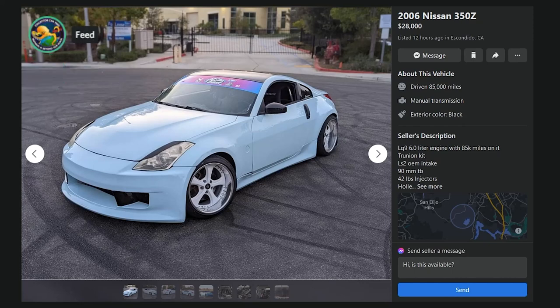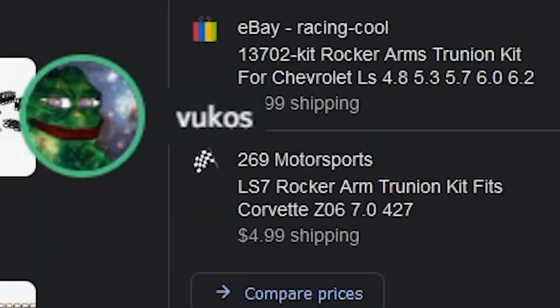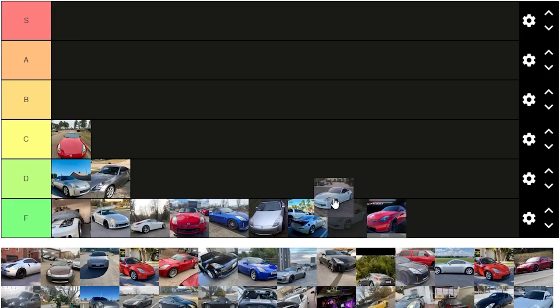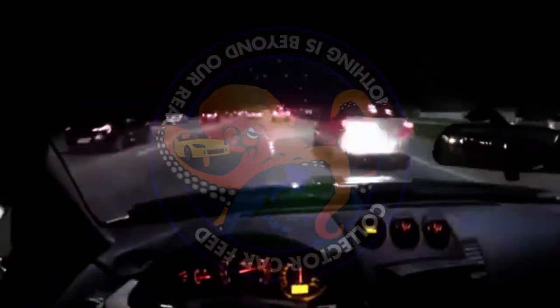Yeah, this is an F. $28,000. Kiss my ass. 12 hours ago in Escondido, California, it has an LQ-9 truck engine swap, LS2 OEM intake, trunion kit. What's a trunion? It sounds like something on a covered wagon. It's what you use to attach the horse to the buggy. No. The trunion looks like the pin that sits inside the rocker arm. Vroom vroom vroom, let's go.